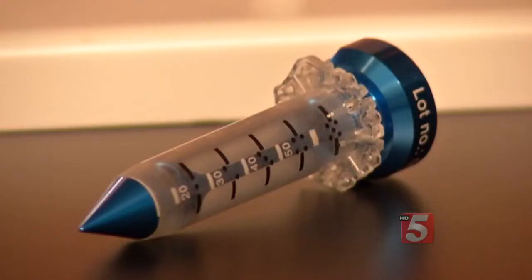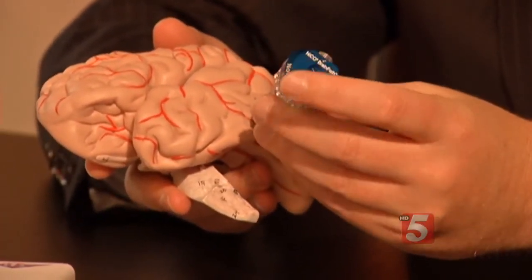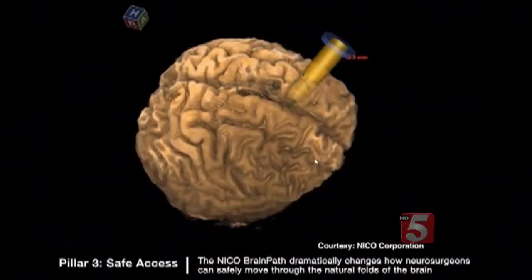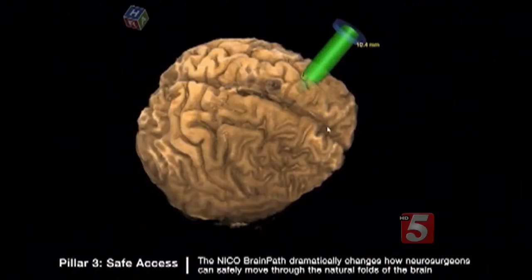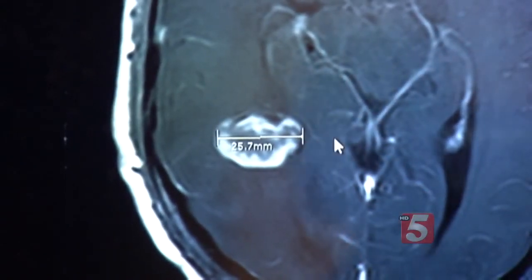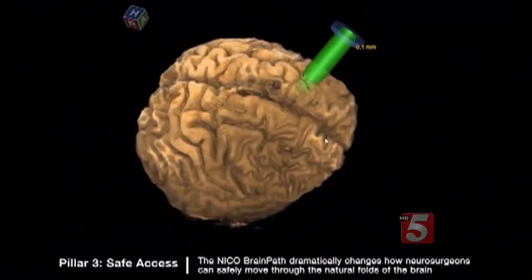A new tool is now giving surgeons options where none had existed before. The BrainPath allows doctors to reach deep areas in the brain without disturbing critical nerves and tissues. Using computerized mapping of the brain, surgeons make a small opening and insert the tube, going through one of the valves in the brain. Doctors can see the tumor using cameras in the port.